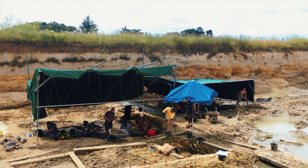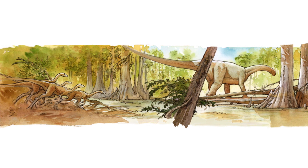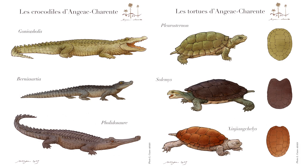For 10 years now, each summer we have excavated a complete Mesozoic ecosystem. We are sampling an environment with nearly 40 different species of vertebrates.